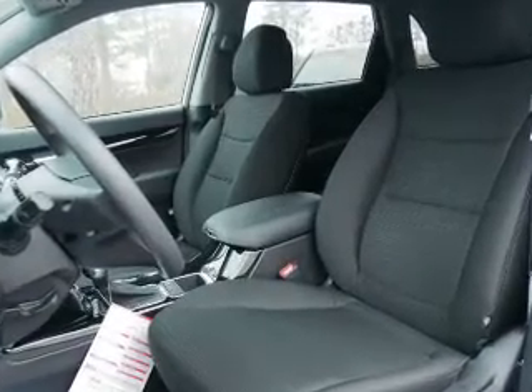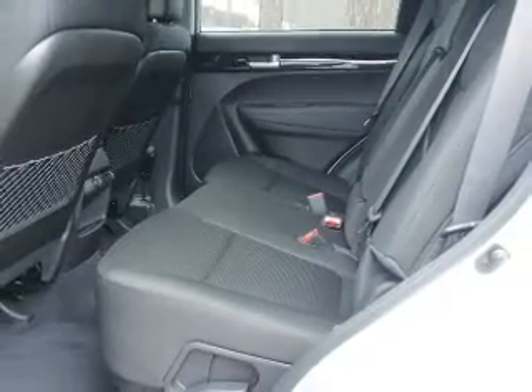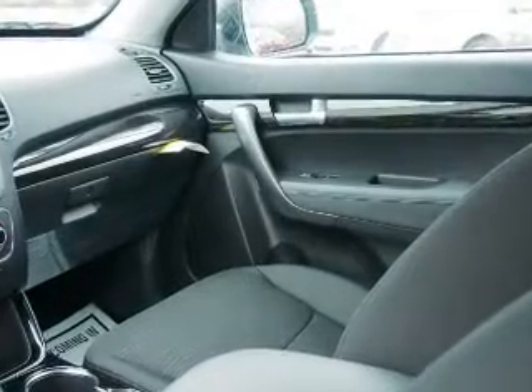On the inside, you'll find Bluetooth connectivity, Sirius XM satellite radio, and auxiliary input, steering wheel controls, curtain head airbags, front airbags, side airbags, side impact door beams, child safety locks, and iPod integration.